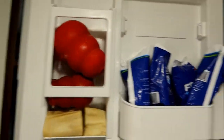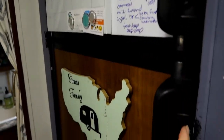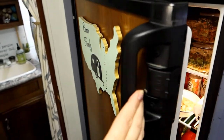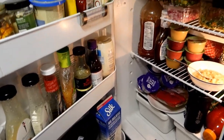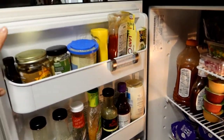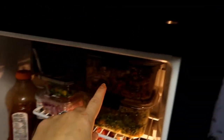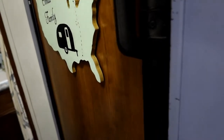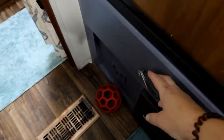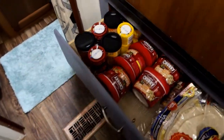Continuing down the kitchen, we have our RV fridge. The freezer up top has bird food and more pet stuff. Our fridge is about six cubic feet — on the smaller side for RV fridges — but I can usually make it work for two weeks. As you can see, there's quite a bit of pet food in there. Below the fridge I have soups, wraps, and other food staples.